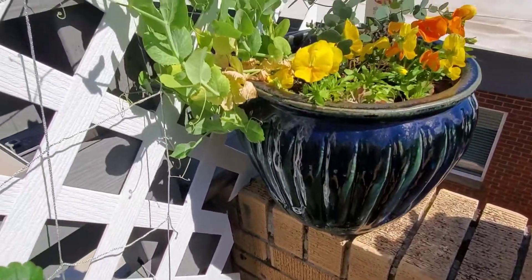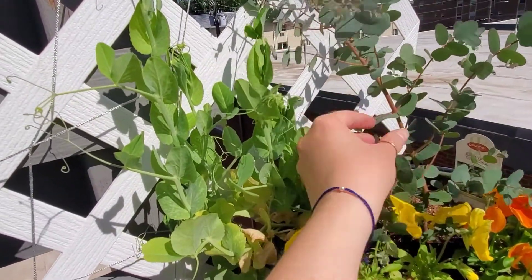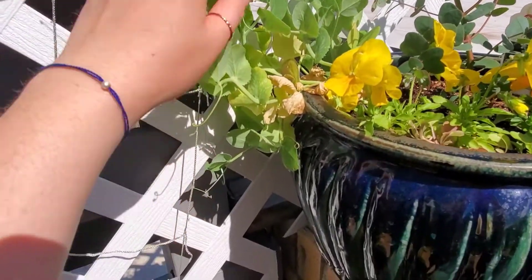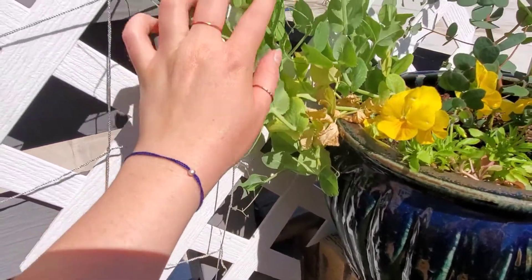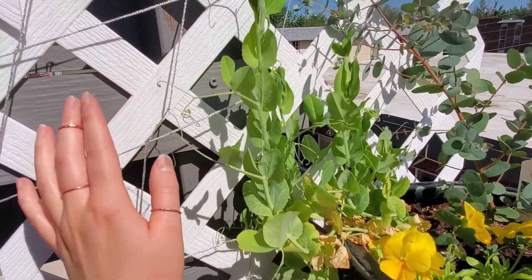Up here we've got some peas and eucalyptus, just because I love the smell of eucalyptus. These peas are doing okay — they may be a little toasty up here but they are coming over onto this trellis, which was definitely my intention.